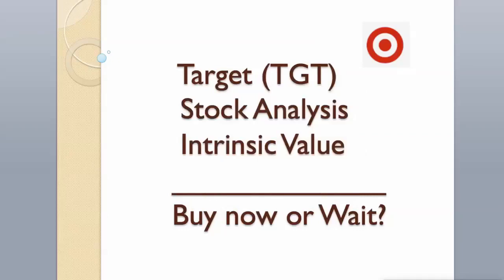Hi guys! Today we will analyze Target stock and calculate its intrinsic value using two different valuation models.